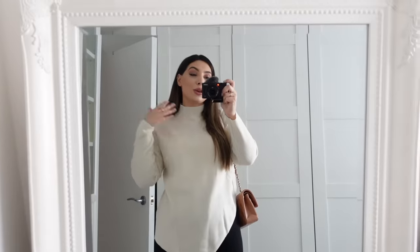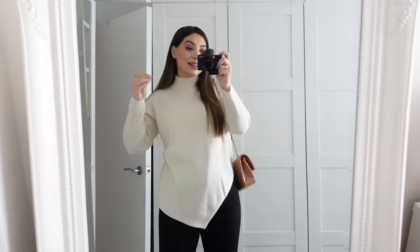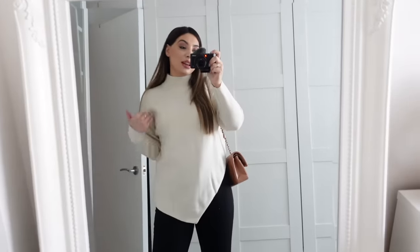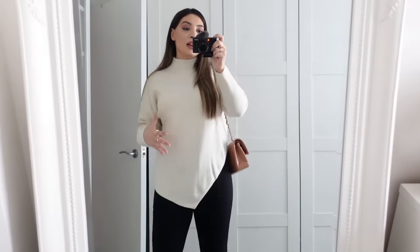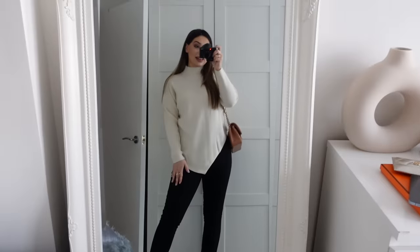I recently did a huge clear-out of my wardrobe — I donated seven bin bags to charity. One of the jumpers I got rid of was one of my most favorite and most worn, very similar to this Mango one — almost identical. When I saw it on the Mango website I knew this was exactly what I was looking for. This new one is even better — it's a slightly lighter fabric, a very light knit, asymmetric, and I find this shape very flattering and slimming.